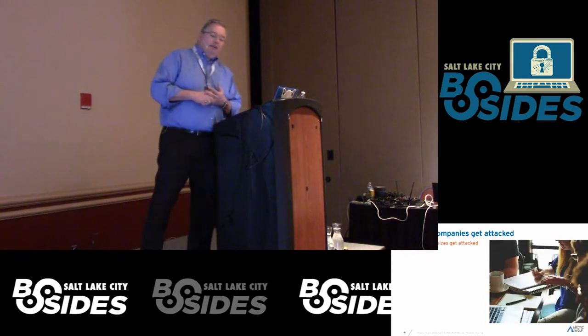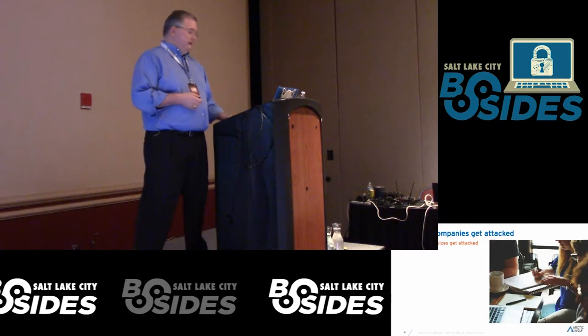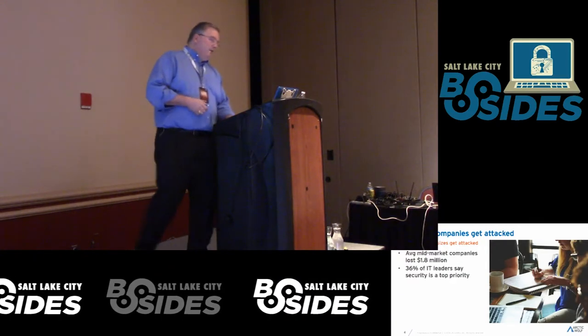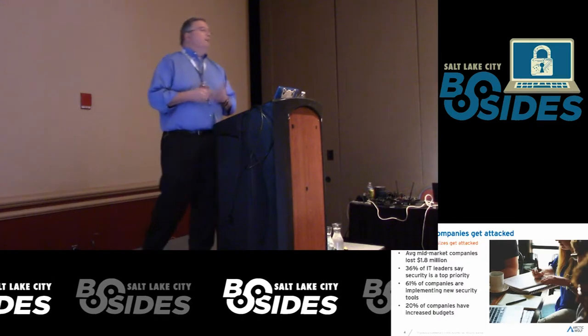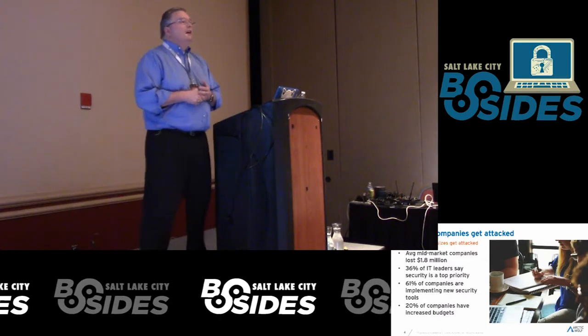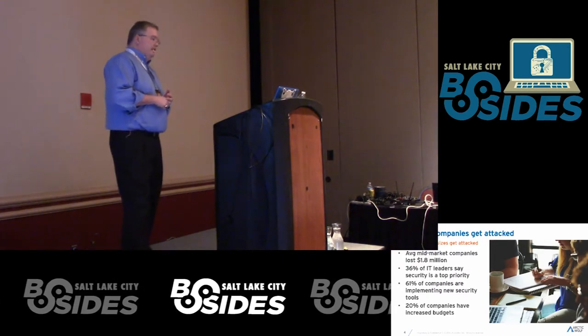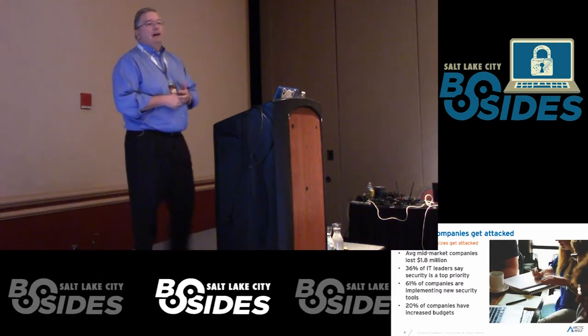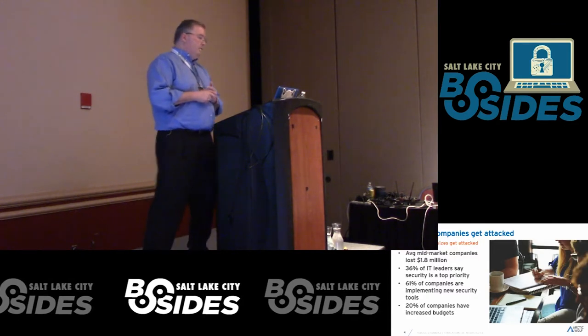Another thing we see often in the mid-market is that a lot of people say, 'I'm not a target.' But what we've seen is that they are getting attacked. Most mid-market companies — 500 or fewer employees — their average loss from a data breach is measured in the millions. That's significant. That can bring a company down, and that's why this is so important.